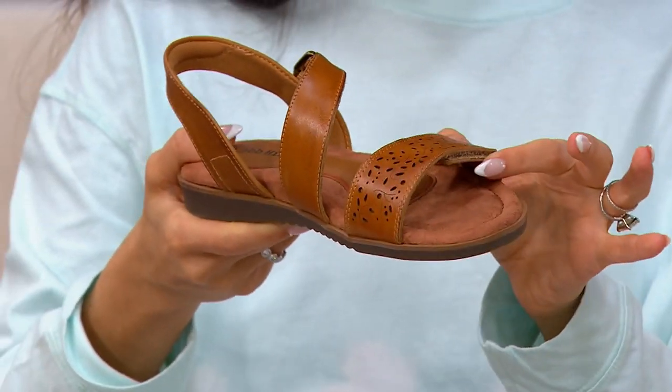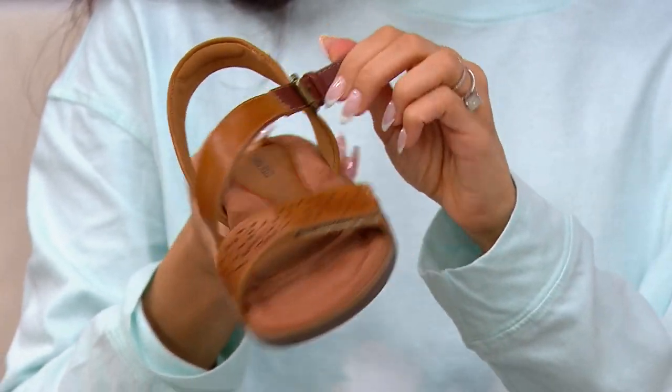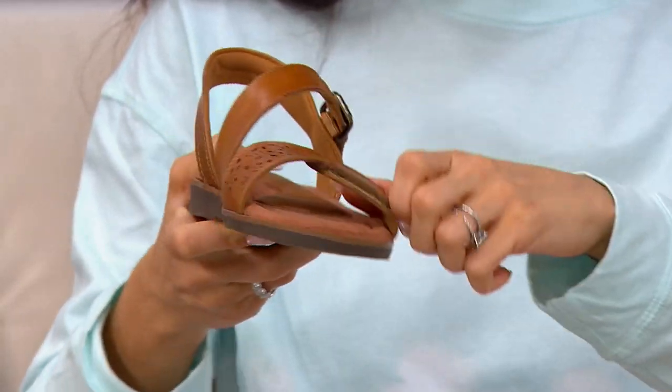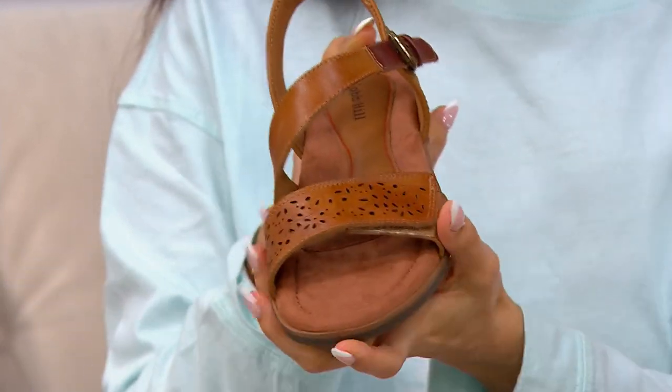This is going to be a perforated, laser-cut upper, and this has an active buckle across your foot, but then hook and loop at your toes, so you're going to get a really nice fit in this sandal.